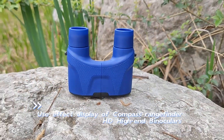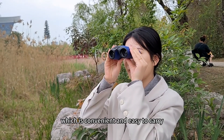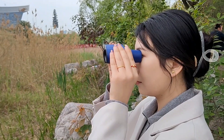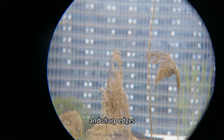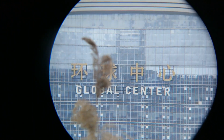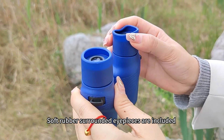Use effect display of a finer HD high-end binoculars. It is small and lightweight, which is convenient and easy to carry. Full circular field of view with clear and sharp edges. Soft rubber surrounded eyepieces are included.